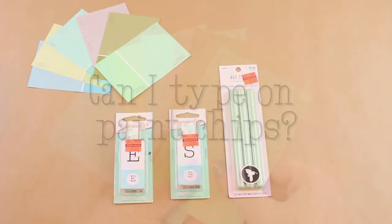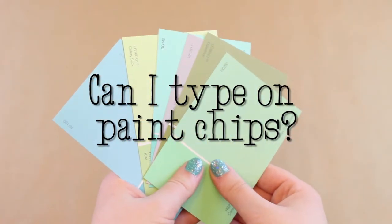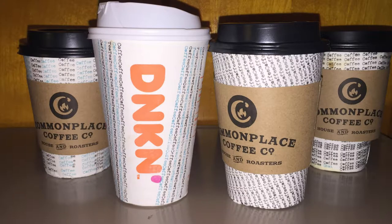I like to type on things — things that no one else seems to be interested in typing on, like paint chips, book pages, and coffee cups. And today I want to try typing on something else: fabric.